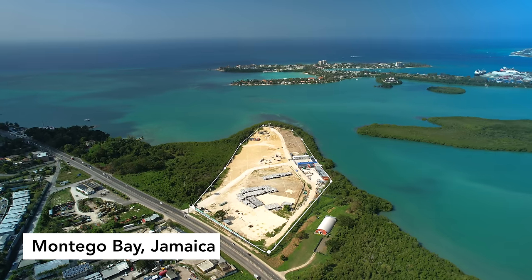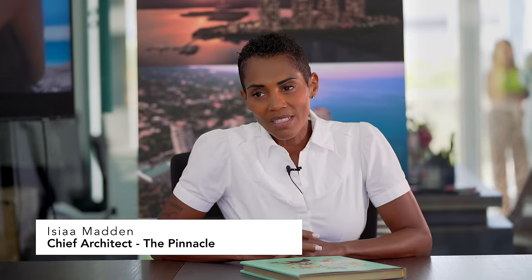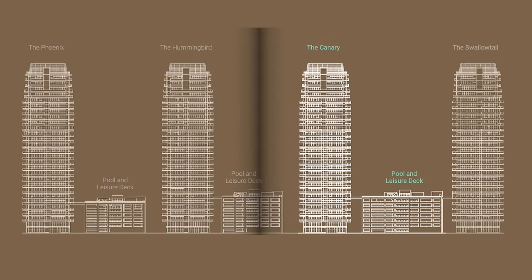Our intent is to change the landscape of Jamaica, to put us on the map globally as we deserve to be. Our product is far more supreme than I see in other places where they have far less.